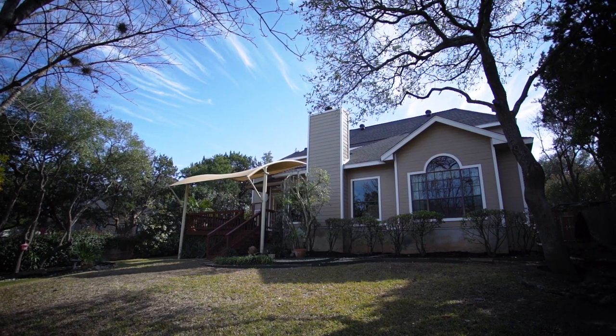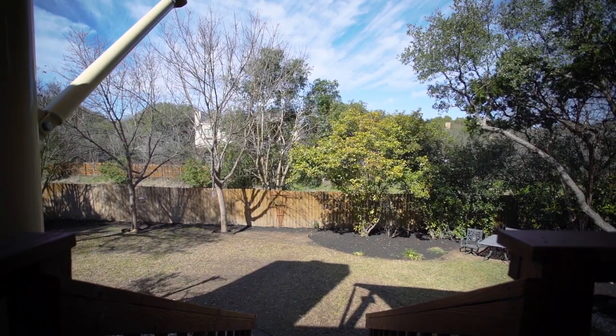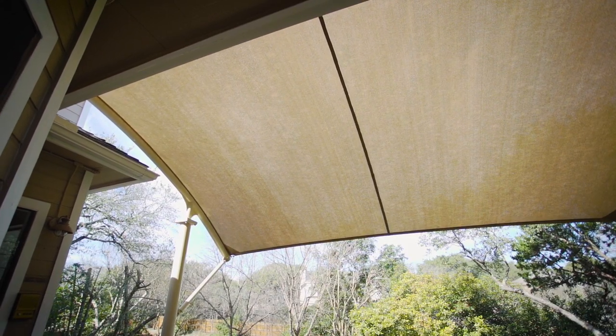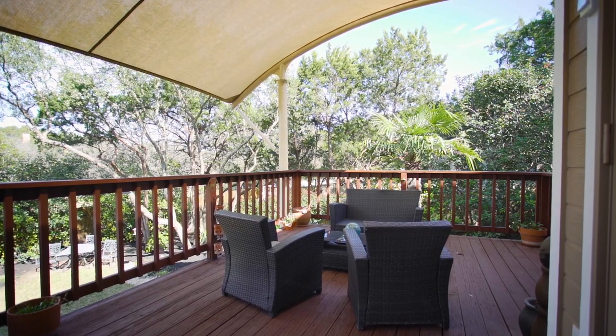The backyard oasis is perfectly landscaped with multiple mature trees and backs up to a sizable green belt. The covered deck patio features a custom awning providing plenty of shade, and there's also a grill area with a river rock patio, all perfect for relaxing or entertaining.